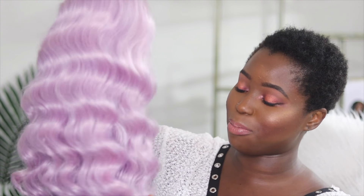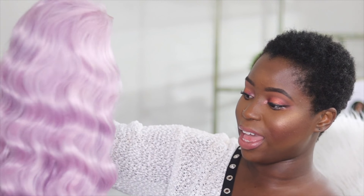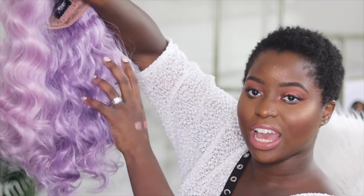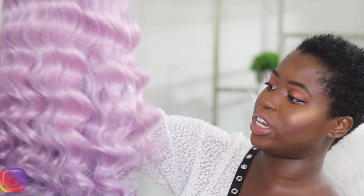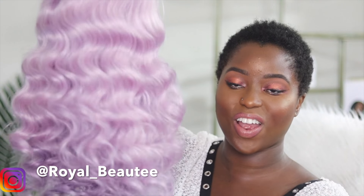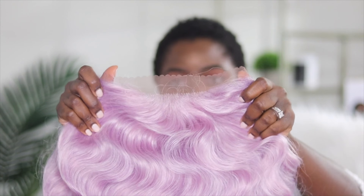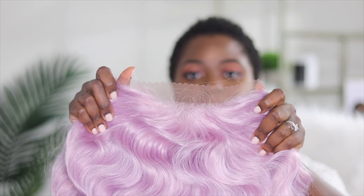Straight out of the packet, she is this nice pastel purple. It seems pink here, and then it kind of goes into this purple shade on the inside — that is so freaking gorgeous. Very baby doll-like. I love the waves of this hair, and it's very bouncy. This is how the lace parting looks, the lace part area.